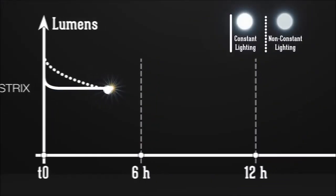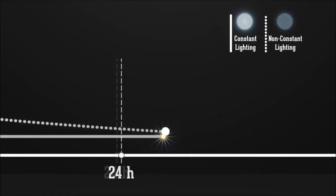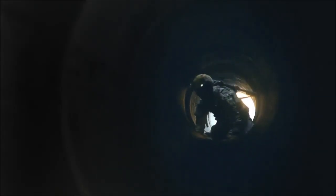Strikes' lighting is highly reliable and adaptable. The regulated light technology guarantees lighting performance that does not diminish during the light's battery life. Multiple lighting configurations cover a wide array of uses, from field operations to movement around base to training.